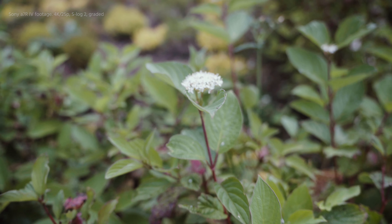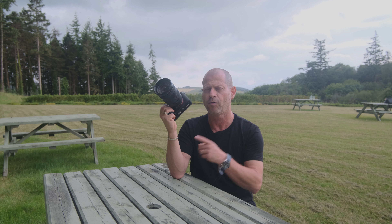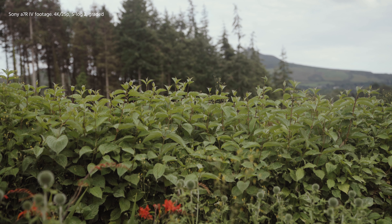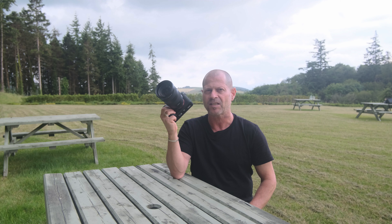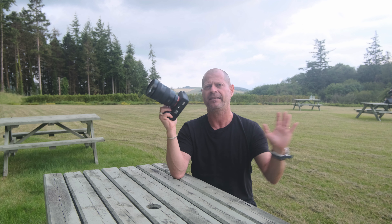So if you are after enhancements in autofocus, then that might be the camera for you for video, for filming. But other than that, Sony do claim to enhance the color science — this is something we will have to see. Other than that, I guess we will have to wait for the A7S III. I didn't say it.